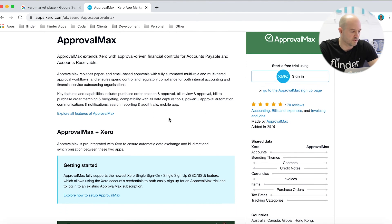Most often it will take you to their application and you will need to sign up. Many of the apps on the marketplace will incur a fee and you'll need to sign up to them separately. You'll then link your Xero account after this.